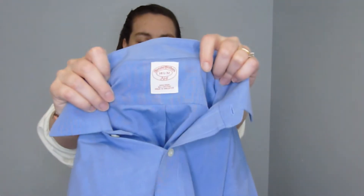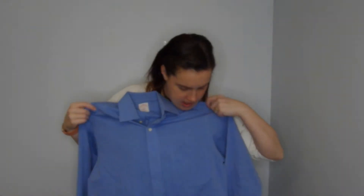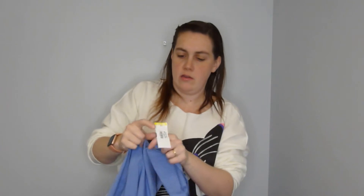I got this Brooks Brothers button-up shirt — just basic, really great condition. It was a cast-off from Goodwill; they wanted eight bucks for it and they didn't get eight bucks for it.